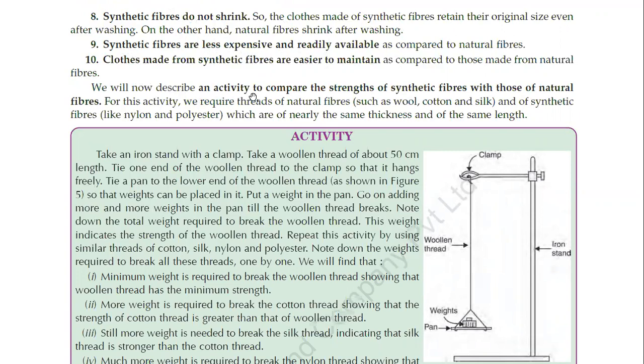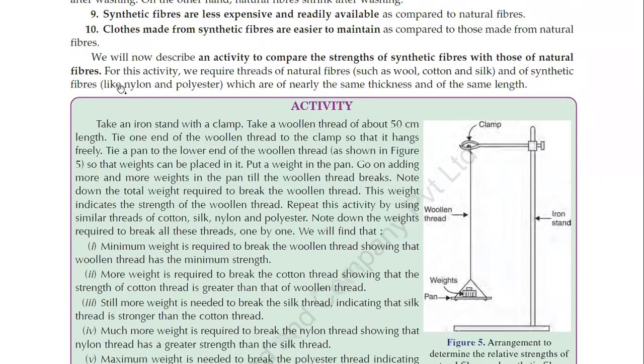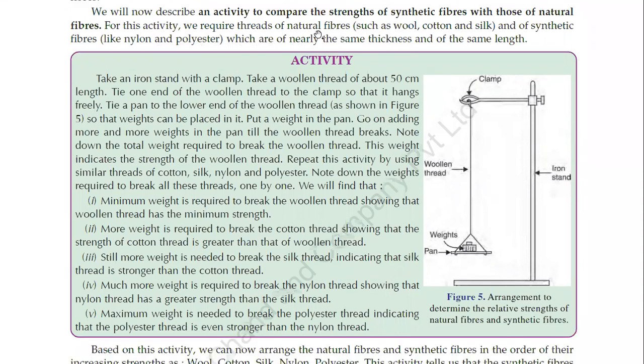We will now describe an activity to compare the strength of synthetic fibers with those of natural fibers. For this activity, we require threads of natural fibers such as wool, cotton and silk, and of synthetic fibers like nylon and polyester, which are nearly the same thickness and of the same length.